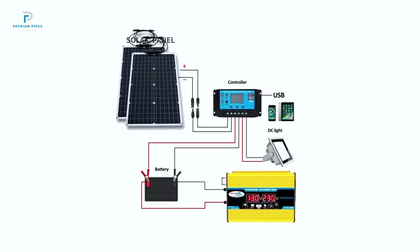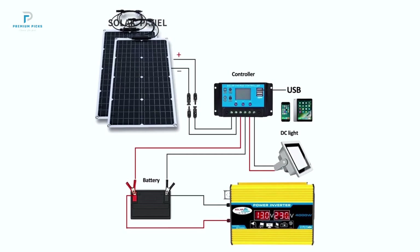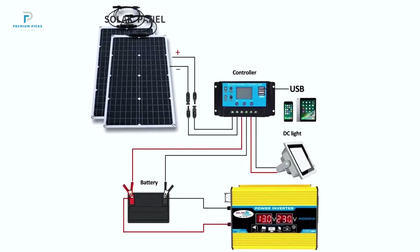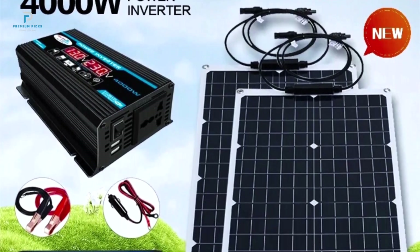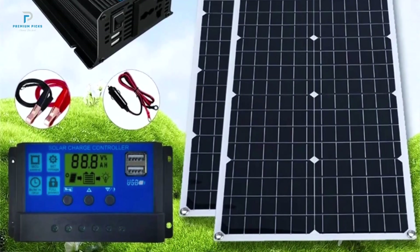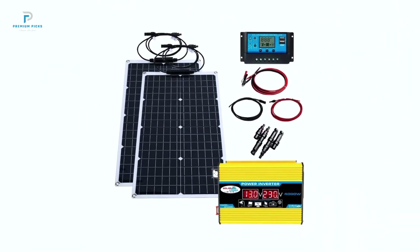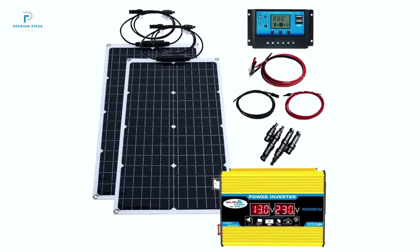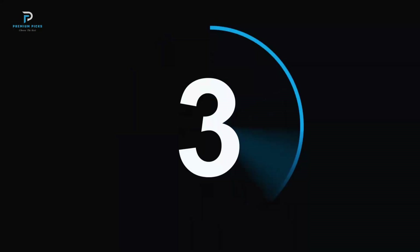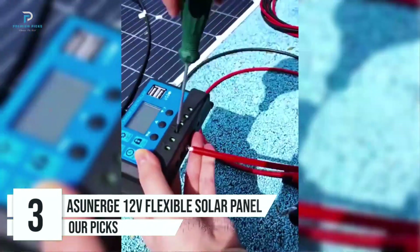Whether you're camping, hiking, or cycling, the durable construction ensures reliability in various weather conditions, from scorching heat to freezing temperatures (-35°C to +60°C). The setup process is straightforward, with clear instructions for connecting the battery, photovoltaic module, and regulator. The system's smart controller automatically adjusts household power generation.